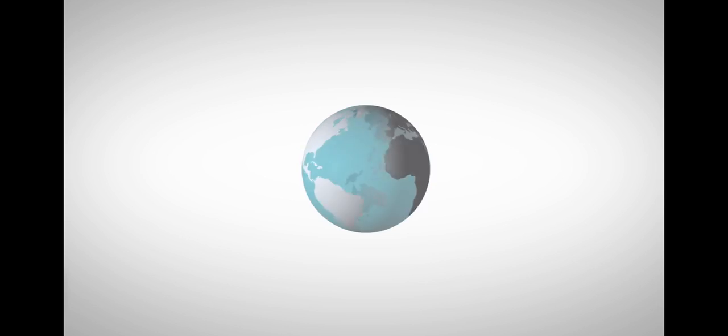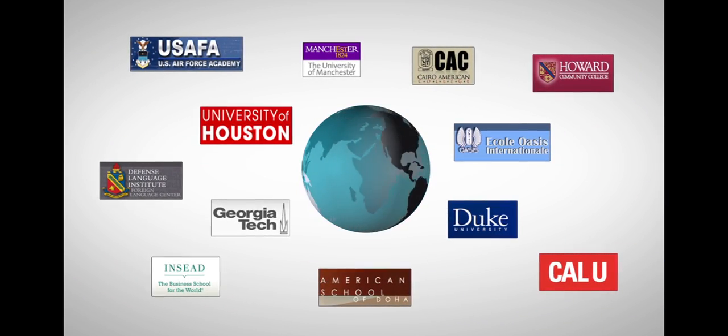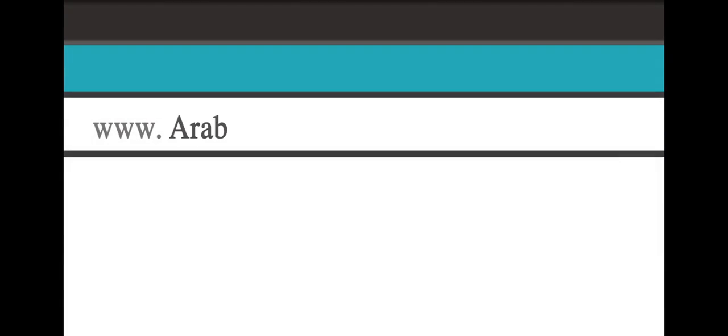Additionally, our courses are used by schools and universities worldwide to supplement their Arabic language programs. This demo will give you a brief overview of what it is like to study Arabic online with us at arabacademy.com.